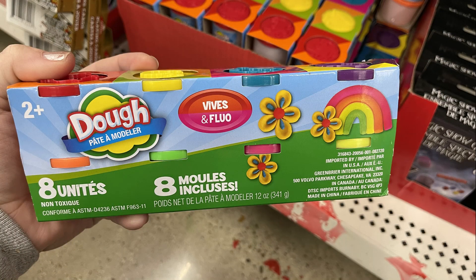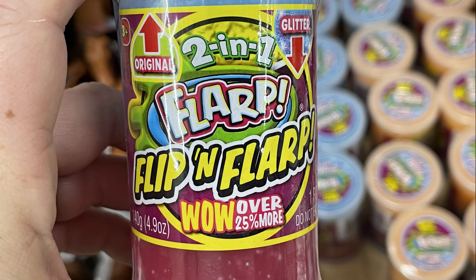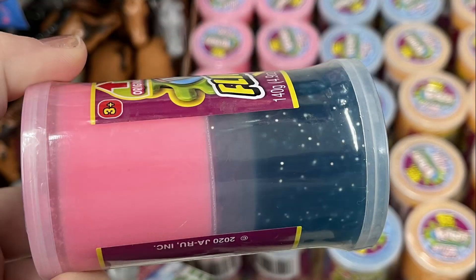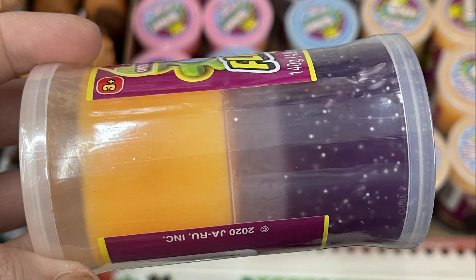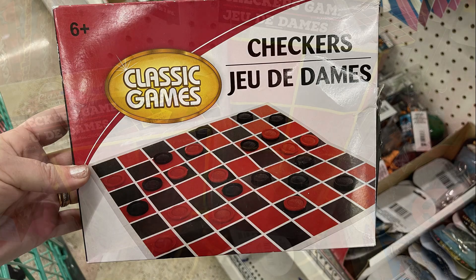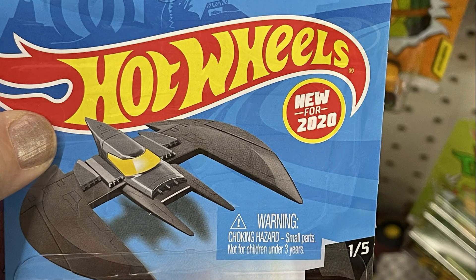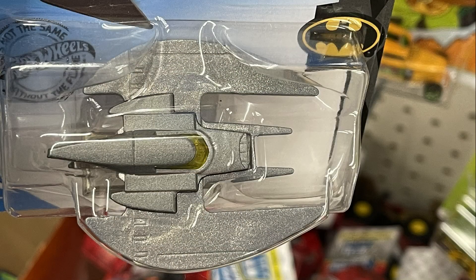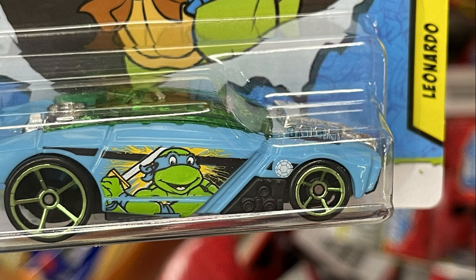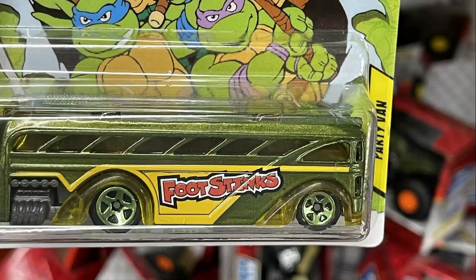They had miniature dough in eight different colors, and then the two-in-one Flarp — a slime with glitter in a two-pack with lids on both sides in two different colors. They also had three different sets of checker games in different sizes. And then some new 2020 Hot Wheels — the Batman airplane and some Ninja Turtle cars. Last week I showed you they had a few Ninja Turtle cars, and this week I found a few new ones.